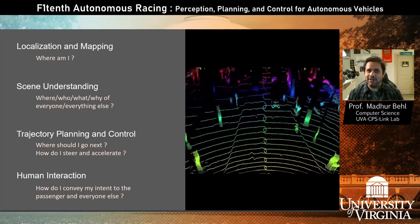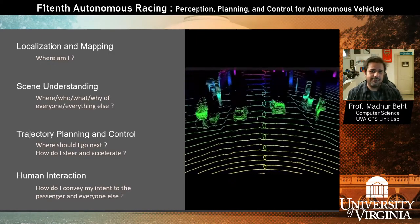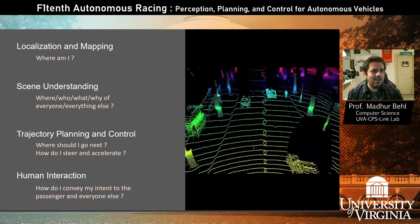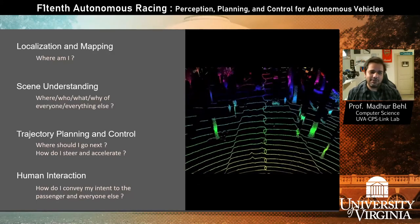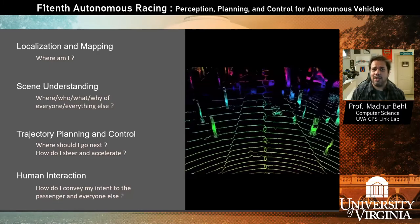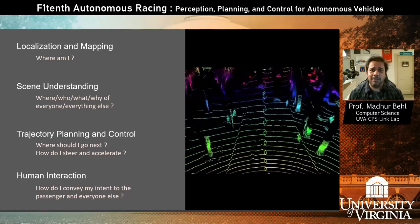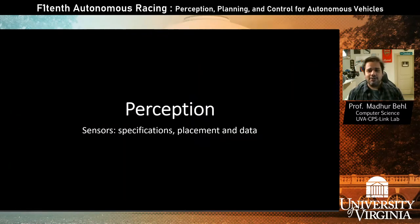GPS can tell you where you are, but GPS accuracy is not sufficient for most tasks a self-driving car needs to perform. Today we will mostly focus on this first question: where am I? Later in the course, once we understand how to answer localization and mapping, we will get into how to use this information to plan a trajectory and do control. This video will take maybe a couple of lectures to cover all of the perception and localization for the F1-10th vehicle.